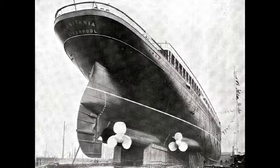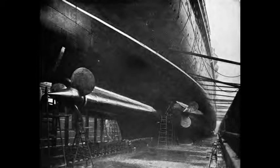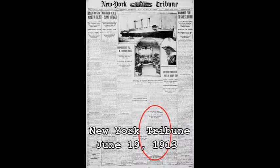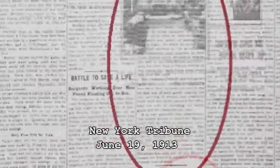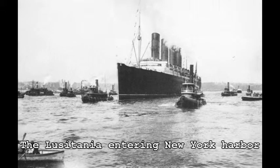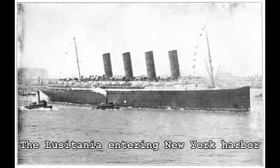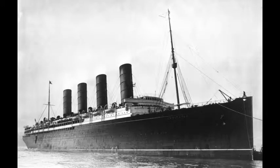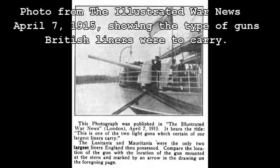The Lusitania entered dry dock on May 12, 1913. The reason given to the public was that she was in for a turbine upgrade. However, on June 19, 1913, the New York Tribune published an article stating the real reason was to have guns installed — quoting that Cunard officials acknowledged the ship was being equipped with high-powered naval rifles in conformity with England's new policy of arming passenger boats, and that she would next appear in New York Harbor with black guns bristling over her sides.